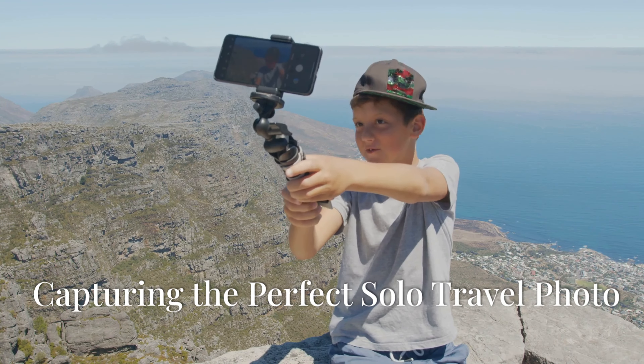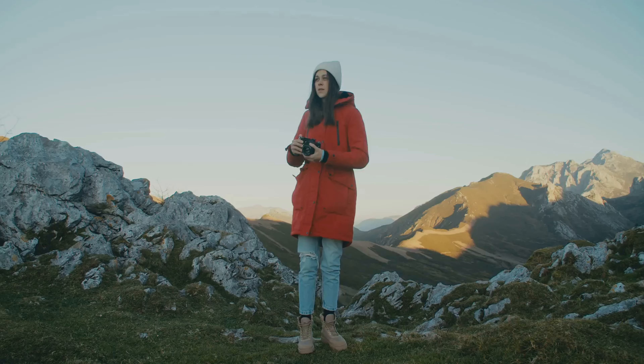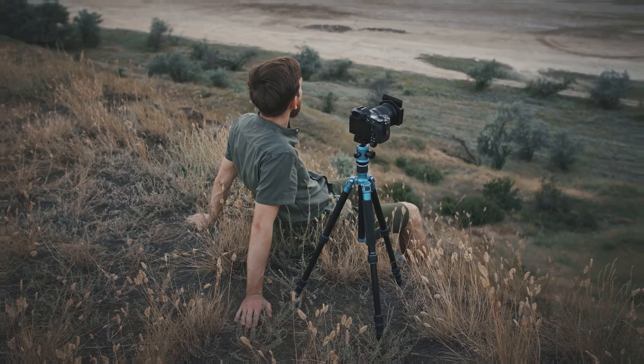Capturing the perfect solo travel photo. One of the challenges of solo travel is the difficulty of taking photos of yourself in the beautiful locations you visit. Without a companion to act as your photographer, you'll need to get creative with your approach.